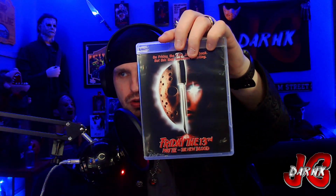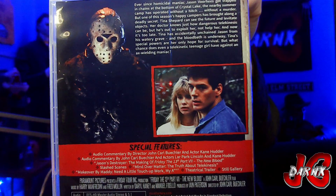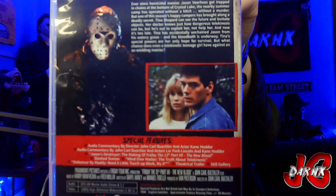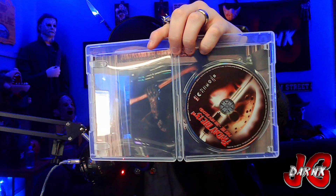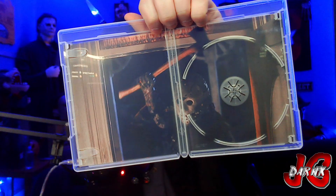Next up, Friday the 13th Part Seven: The New Blood. Of course we got the original box art for that. Going to the back — take a look at the special features, there you go. Take a look at the disc, and then another still of Part Seven Jason with the axe. Not bad.